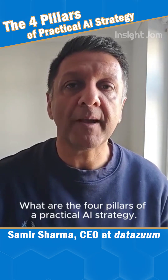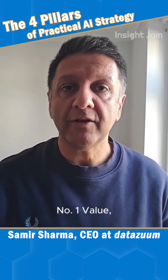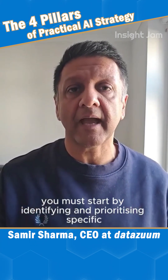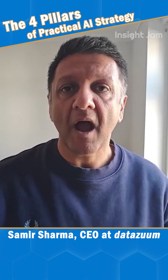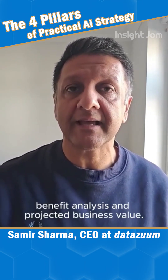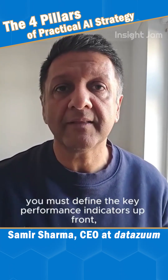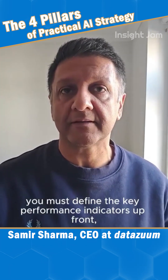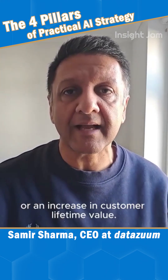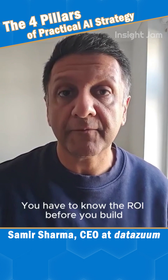What are the four pillars of a practical AI strategy? Number one: value, priorities, and measurement. You must start by identifying and prioritizing specific high-impact use cases based on clear cost-benefit analysis and projected business value. Crucially, you must define the key performance indicators up front — whether that's a reduction in operating costs or an increase in customer lifetime value. You have to know the ROI before you build.